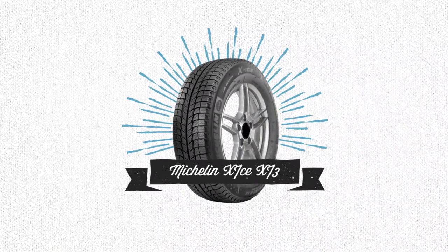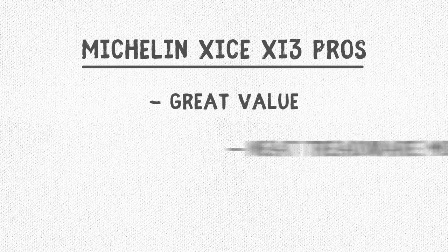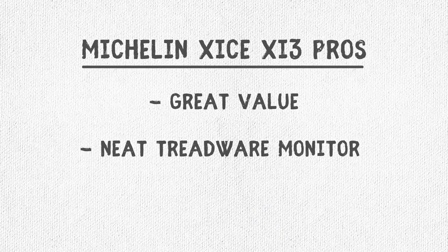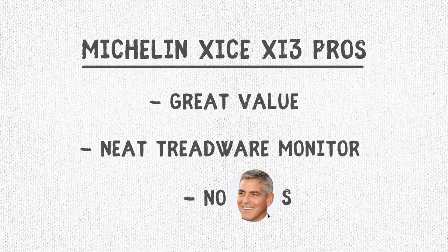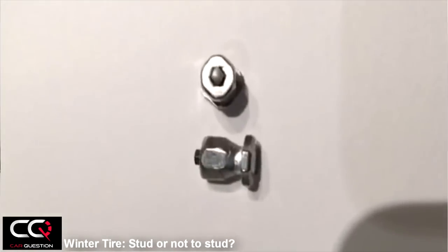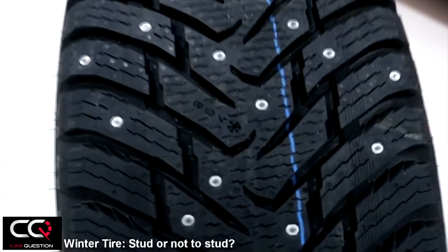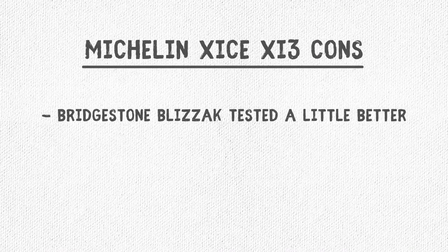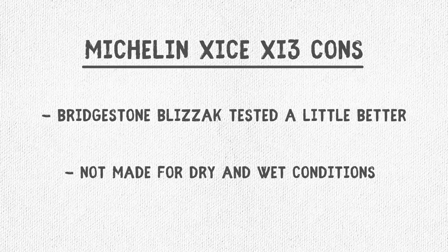Now we're on to winter tires. They make up a small population of consumers, but if you live in a cold, wet area, they can literally be lifesavers. Our winter tire suggestion is the Michelin XI3. It's the best value from our top competitors and has a wonderful tread wear indicator that tells you when it's no longer safe to drive in snowy and icy conditions. It's also studless — quick caveat: studs are found on some aggressive winter tires but are actually illegal in some states, so it's best to go studless. One con is a slight underperformance compared to the Bridgestone Blizzak, but for the cheaper price, we went with the Michelin. Also, it's not recommended for dry and wet conditions.